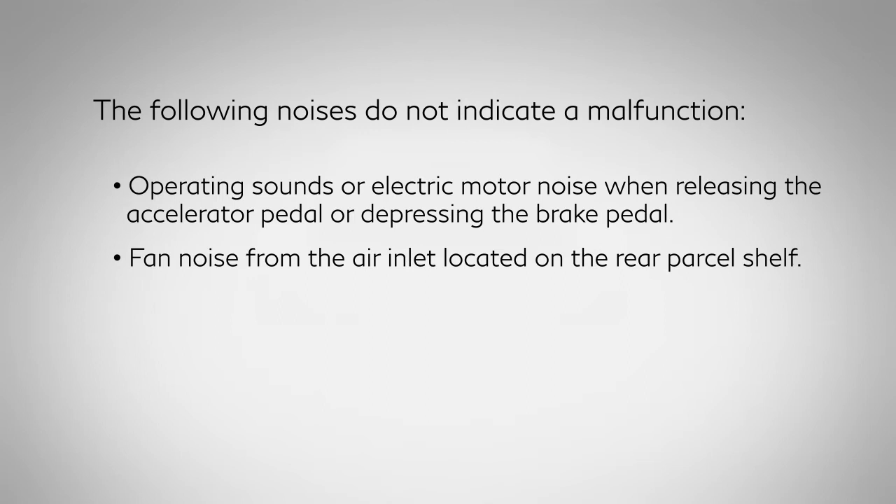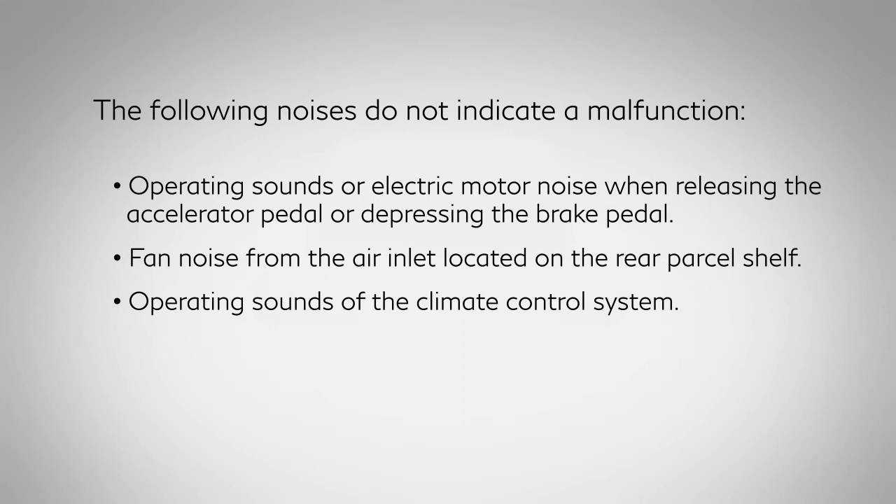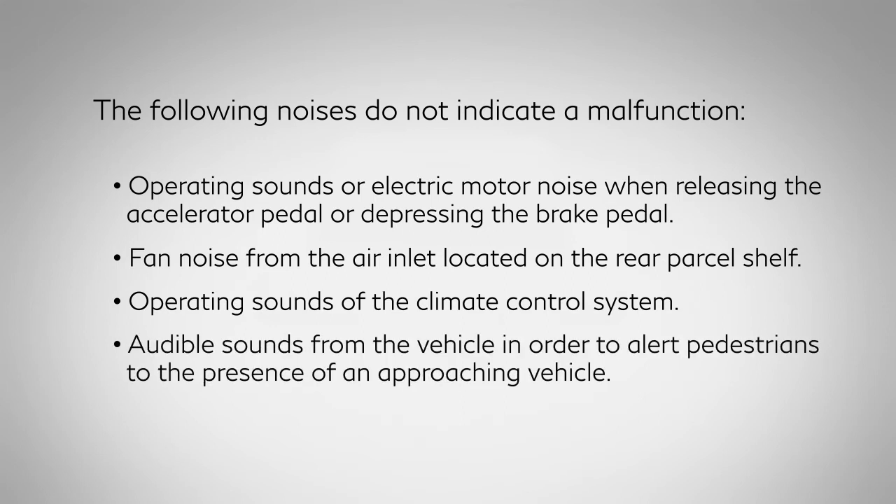Fan noise from the air inlet located on the rear parcel shelf. Operating sounds of the climate control system. Audible sounds from the vehicle in order to alert pedestrians to the presence of an approaching vehicle.